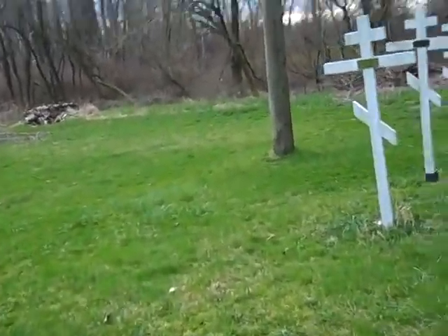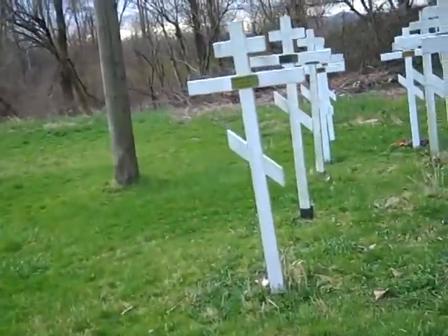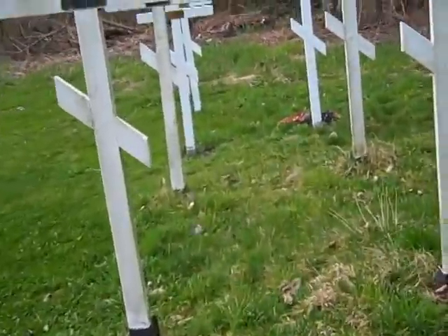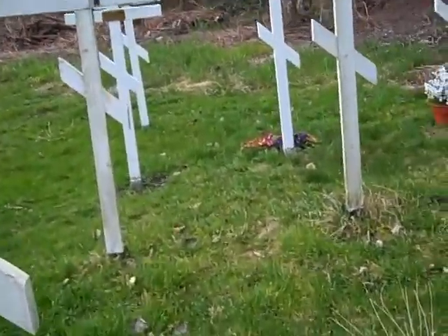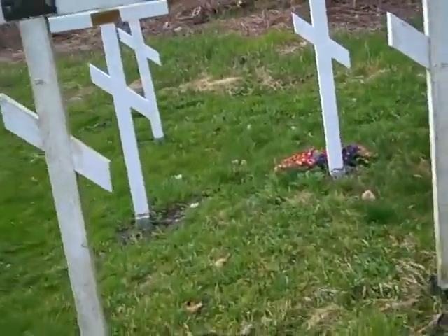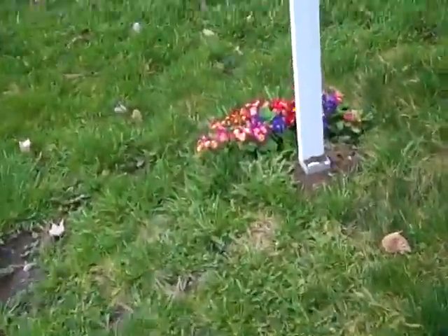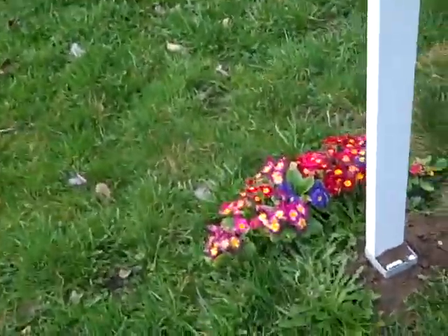Here in the Memorial Park we can see the primroses, or primulas, that have started to bloom. We have quite a few primulas and they're particularly popular around grave sites because they come back year after year.